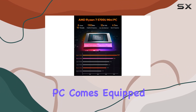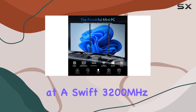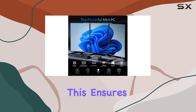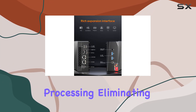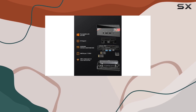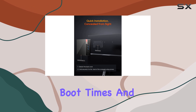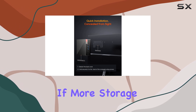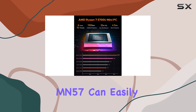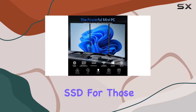The Mini PC comes equipped with 16GB of DDR4 RAM running at a swift 3200MHz, ensuring responsive command processing and eliminating the frustration of laggy operations. Plus, with a 512GB NVMe SSD, you get fast boot times and quick access to your files. If more storage is needed, the MN57 can easily be expanded with a 2.5-inch hard drive or SSD.